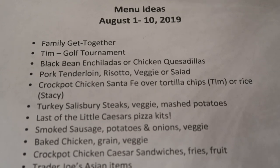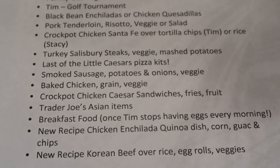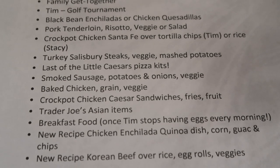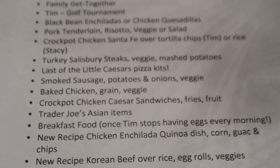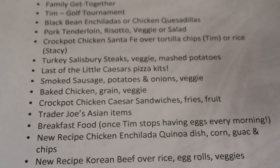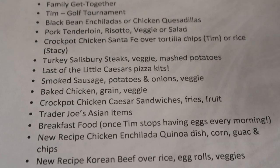I haven't gotten to the turkey Salisbury steaks or hamburger steaks yet, and we've got one more Little Caesars pizza kit with breadsticks left that I'm still trying to get out of the freezer. I've also got some smoked sausage — I probably just need to get some little red potatoes from the farmers market. I've got a baked chicken recipe that keeps sliding. I've got some buns in the freezer and some open Cardini Caesar salad dressing, so I can make some crock pot chicken Caesar sandwiches. I've still got several Trader Joe's Asian items, and I'm hungry for breakfast food — maybe I can get Tim to skip breakfast one morning and we'll have breakfast for supper.